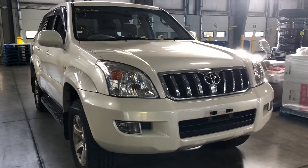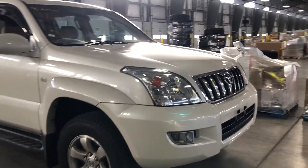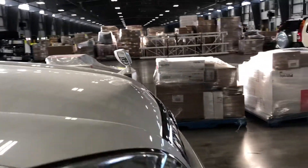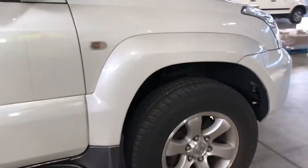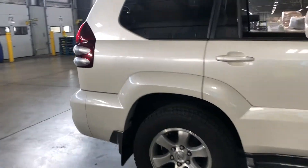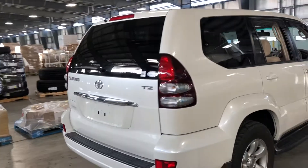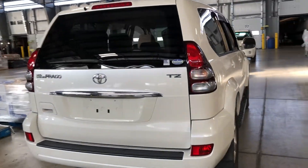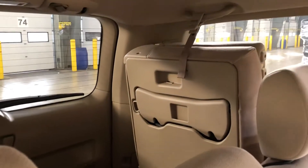This is a 2004 Toyota Land Cruiser Prado, a big engine, 3.4 V6, sold in North America as a Lexus. It's a seven passenger — back seats are folded up.